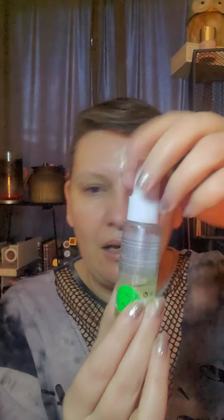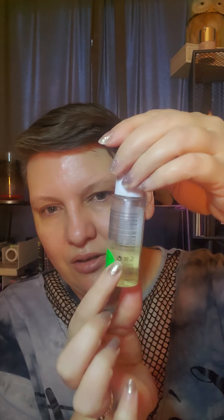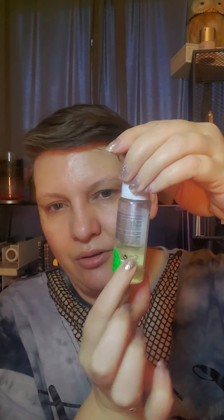The next one is my volume spray by Quay. It's so close — probably a little over a third left that I need to use up. So I want to finish it.